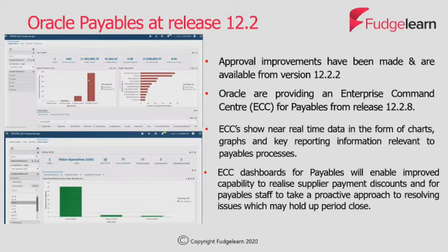The charts, graphs and key reporting information shown on the dashboards make it much easier for teams to identify and prioritise their work tasks. For example, it makes it easier to identify which invoices on hold have the largest early payment discount and therefore which invoices the team members need to target first when releasing the holds.